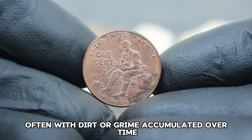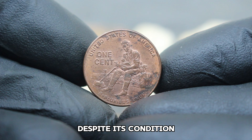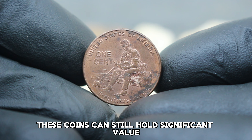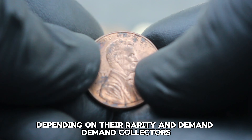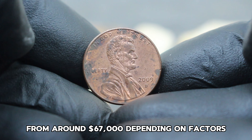Struck in 2009, this coin symbolizes Lincoln's years growing up in Indiana where he developed qualities that shaped his future leadership. The D mint mark indicates that it was minted in Denver, Colorado, adding a layer of uniqueness to its history and production.